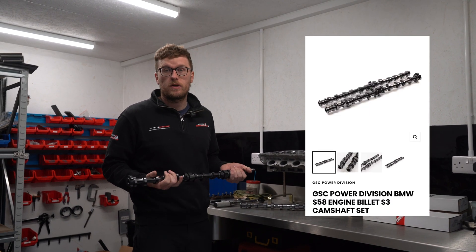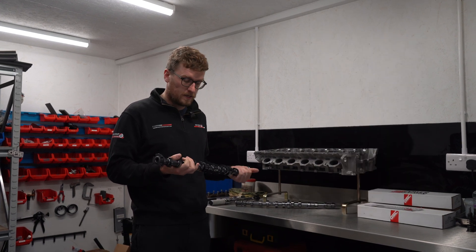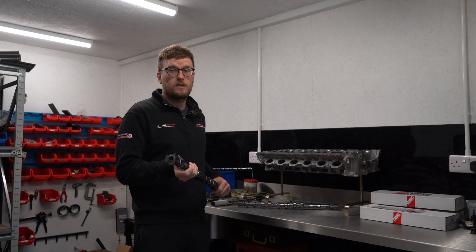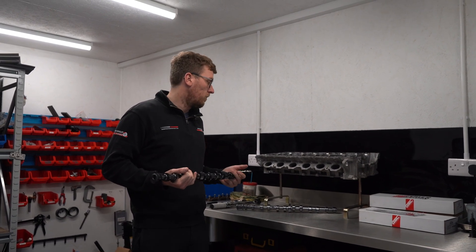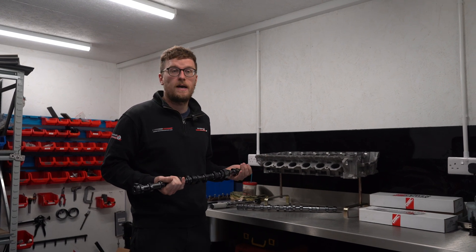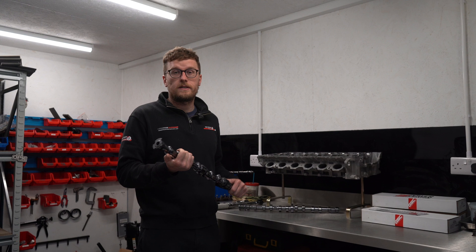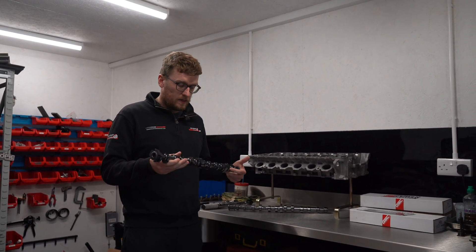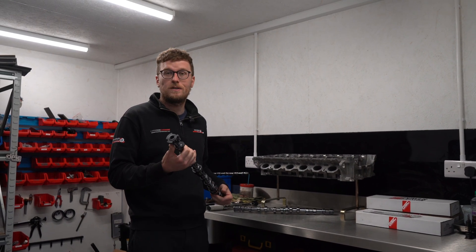They also do a Stage 3 version, which we have some prototypes of now to put in my car to test. The duration of the lobe on the Stage 3 is a lot bigger, so we'll have to see what effect that has on the performance and whether it's worth it, and if there are any other downsides. But for now, we know these Stage 2s are tried and tested, they're going to get us the numbers we need — absolutely awesome bit of kit. Can't wait to put them in and see what it'll do.